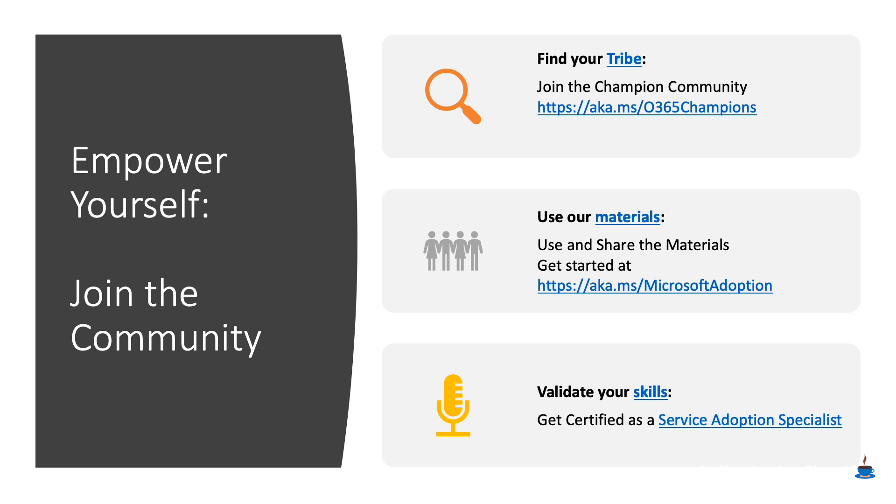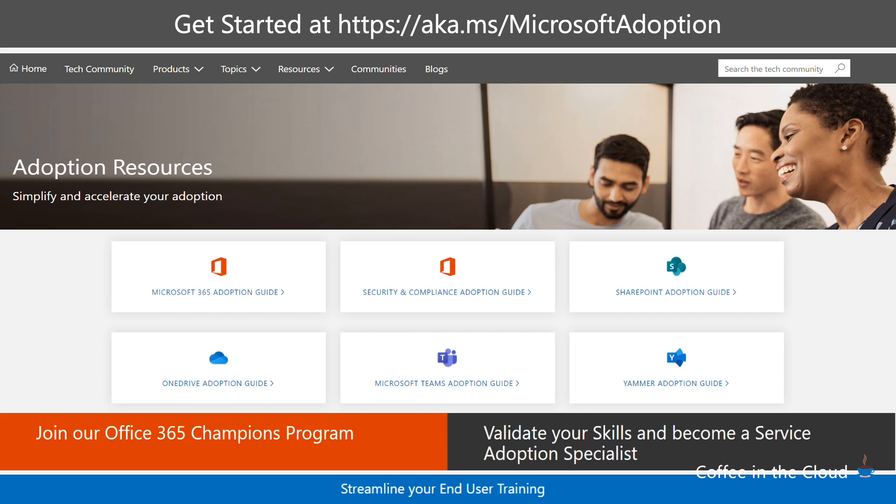You're going to review our materials, and the first place you're going to go is aka.ms/MicrosoftAdoption. Microsoft Adoption is the hub for all of the adoption materials we're bringing together across all of the services. Obviously, you're going to use the Teams content that is there. However, there's fantastic content for OneDrive and SharePoint and other services that you'll want to be aware of. Make sure to bookmark that location because we're going to be adding new features and services to it over the course of time.